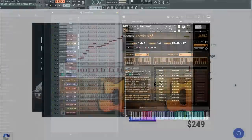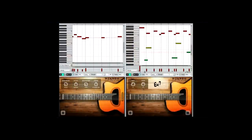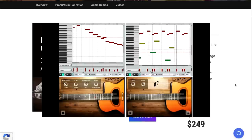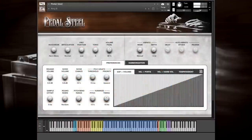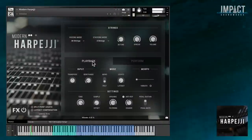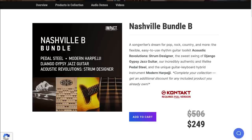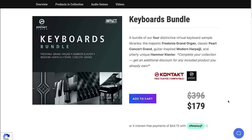The Nashville Bundle also includes Django Gypsy Jazz Guitar, one of our favorite instruments — Pedal Steel — and Modern Harp Tune. For these Kontakt player instruments, normally sold for $506, grab them now for $249.